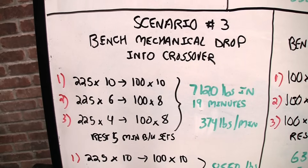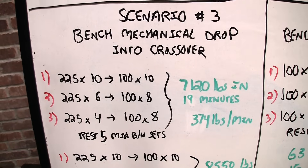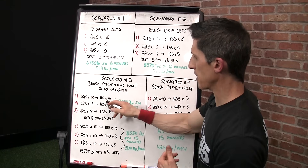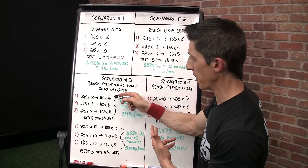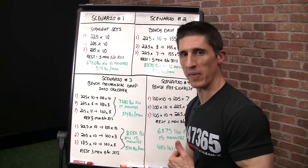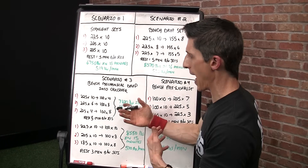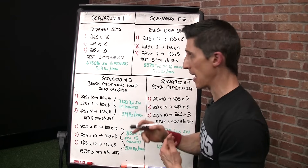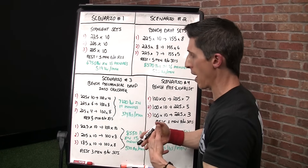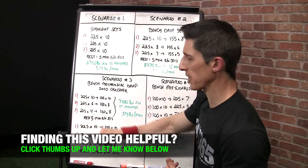In our first set, if we took 225 for 10 to failure and then performed 50 pounds in each hand — adding up to 100 pounds on the crossover — we'd have an additional minute for those reps. There's a drop-off in the second set, and a more significant one. Why? We're not going from 225 for 10, back to 8 in the second set. We've done something more intense; we've taken the chest through higher stress because of the exercise selection, so the drop-off is more significant.